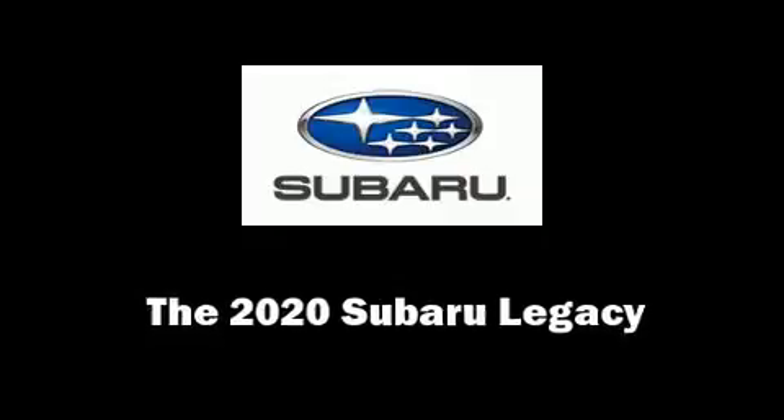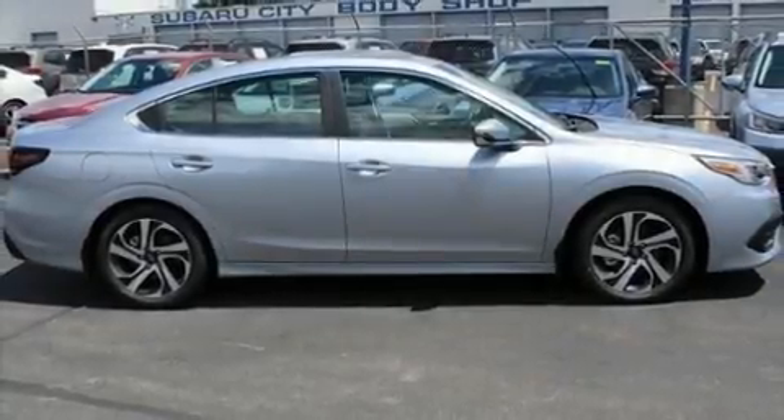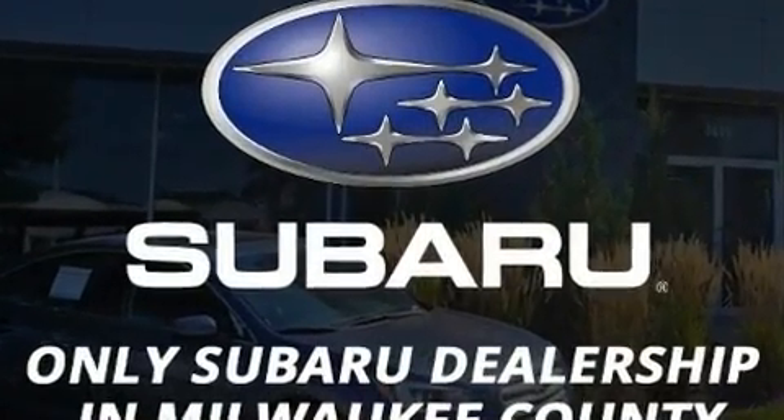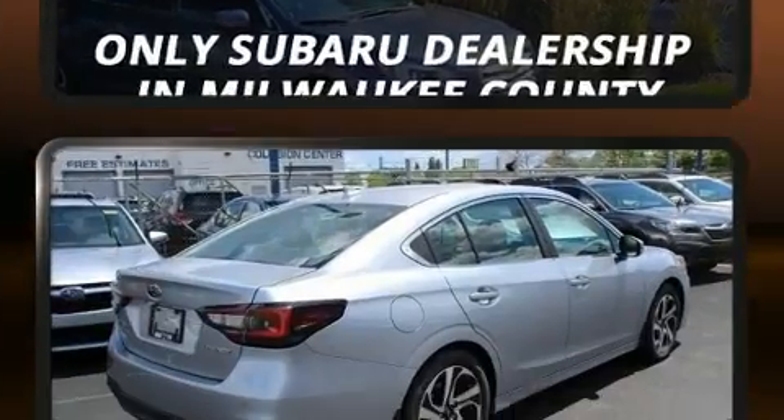The 2020 Subaru Legacy. Under the hood, you'll find a four-cylinder engine with more than 170 horsepower. And for added security, Dynamic Stability Control supplements the drivetrain.